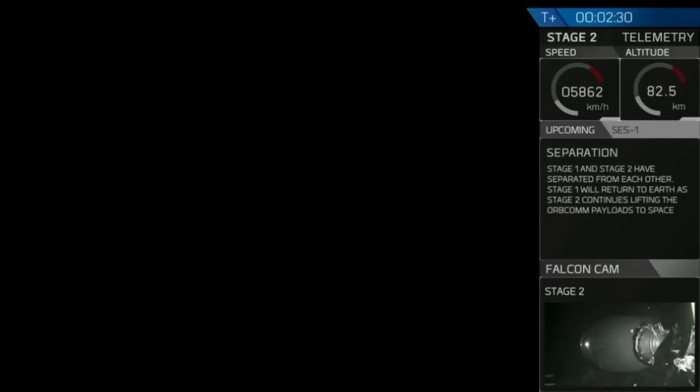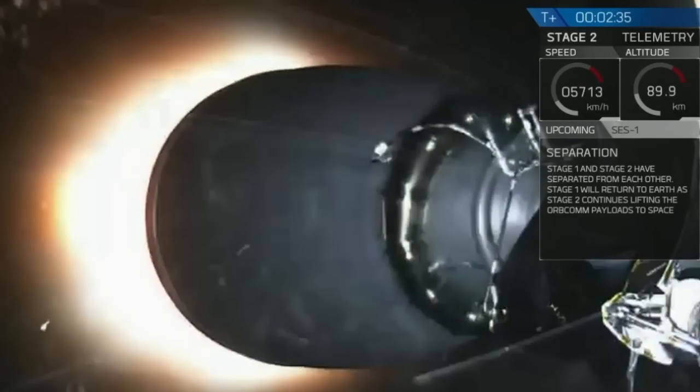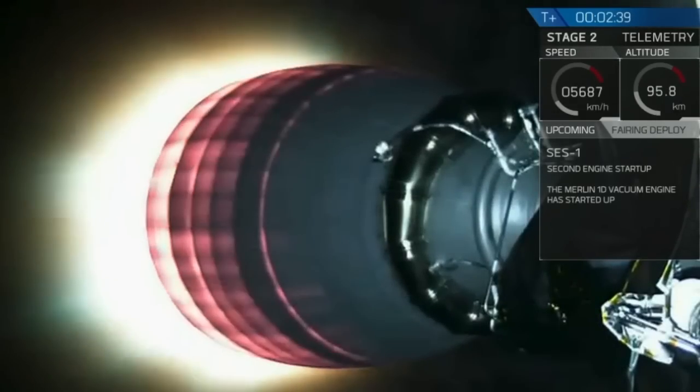And there we have the main engine cutoff. The first stage is returning to land as the second stage engine ignites.